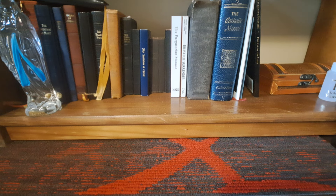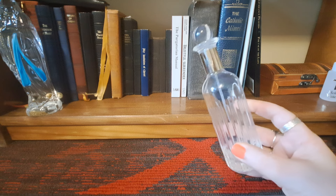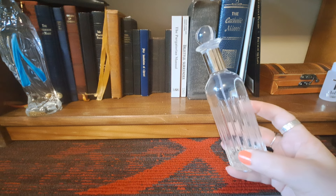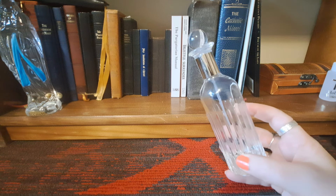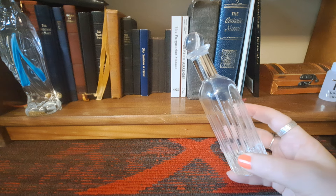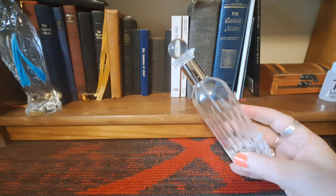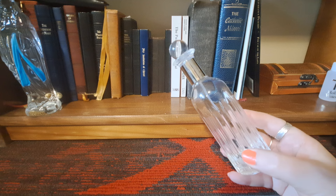Next up I have Elizabeth Arden Splendor. I've talked about this several times on this channel. I believe this fragrance has been discontinued, but I don't think it was very popular — the reason I say that is because you can still pick it up on eBay really, really inexpensively. This is a floral, old school floral perfume. A lot of people would call it a granny fragrance. I happen to be a granny and I love it. It has a strong floral, dry powdery quality to it. It's old school.